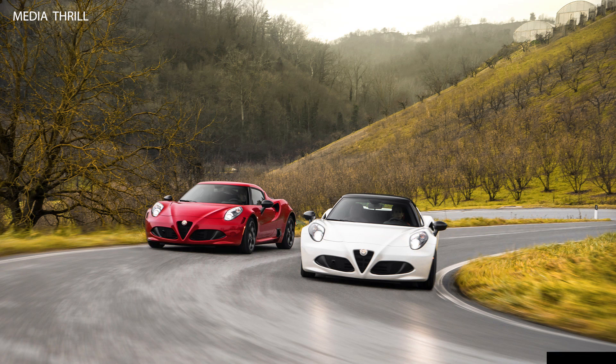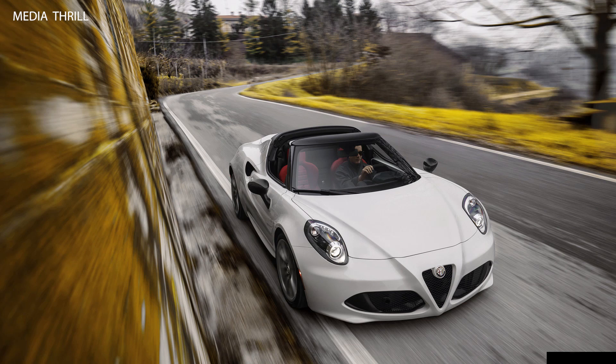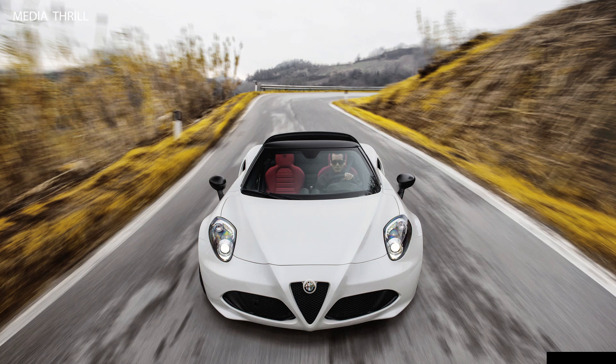Minimalist interior: it featured a driver-focused cockpit with minimal creature comforts, emphasizing the focus on performance. Limited cargo space: due to its compact size and focus on performance, the 4C Spyder had limited storage and cargo space.